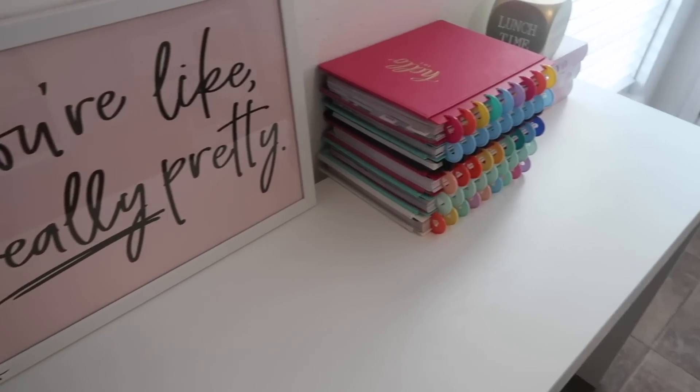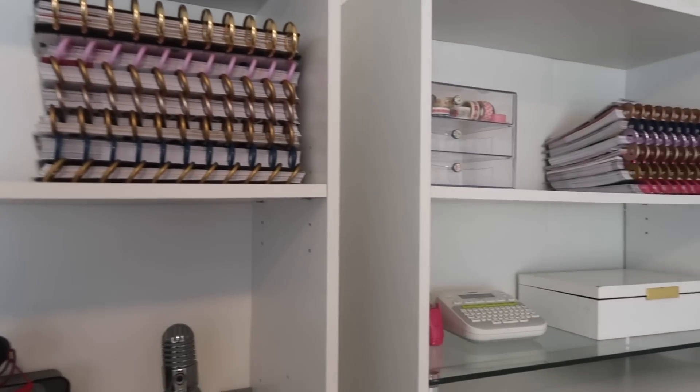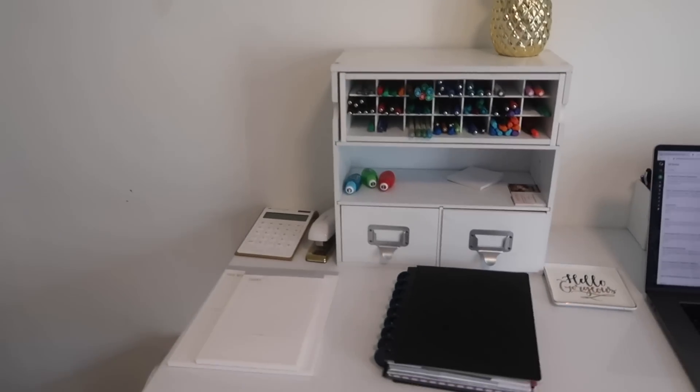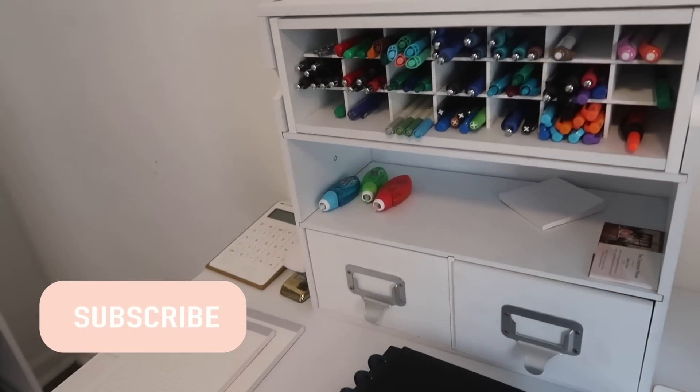Hey guys, welcome back to my channel. If this is your first video, hi, I'm Elena and this is The Organized Money, where we talk about planning, life, and managing money. If that interests you, make sure that you hit that subscribe button as I would love for you to be a part of our little family.